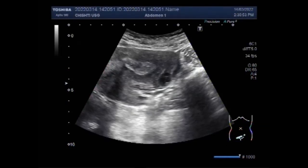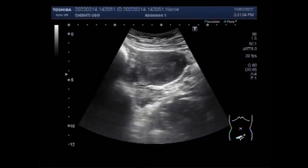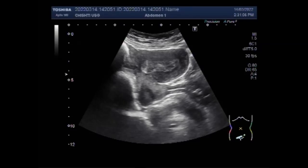Dear viewers, I hope you are all fine. This ultrasound video shows a case of uterine polyps with fibroids. The patient is aged about 40 years, having three children.